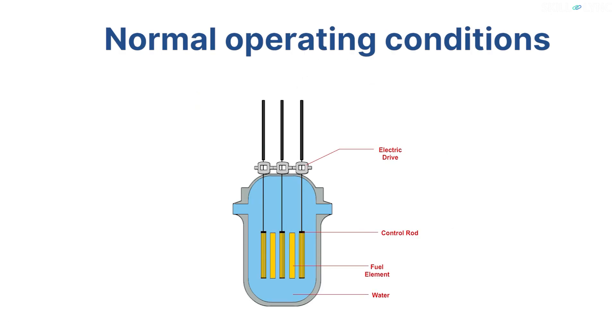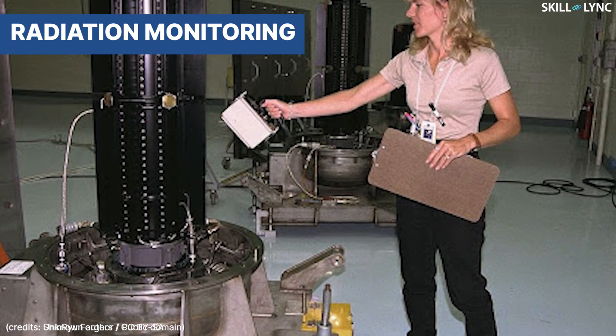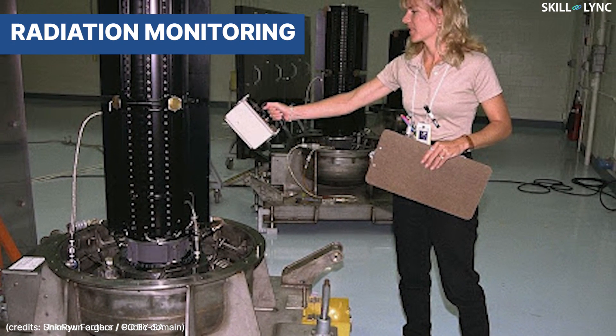Furthermore, the control rods are designed to fall under gravity into the core in case electric power is cut off. To ensure that there is no harmful effect of radiation on the environment, monitoring of radioactivity is done.